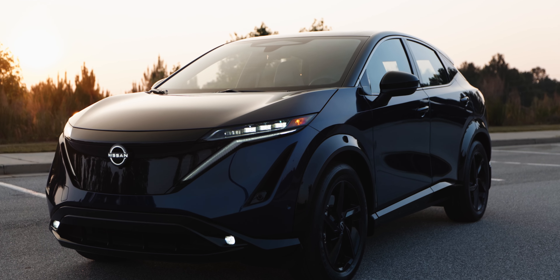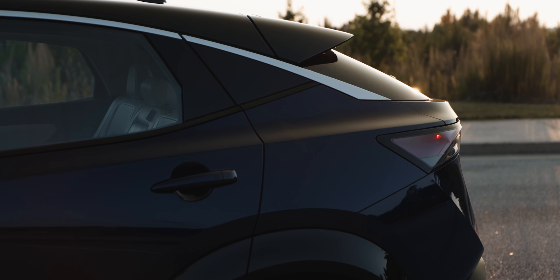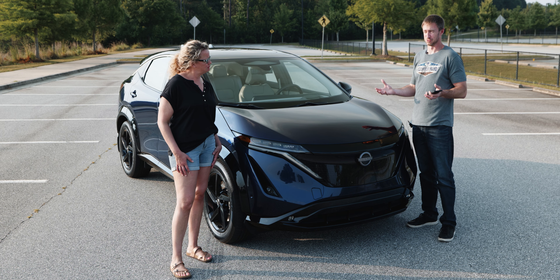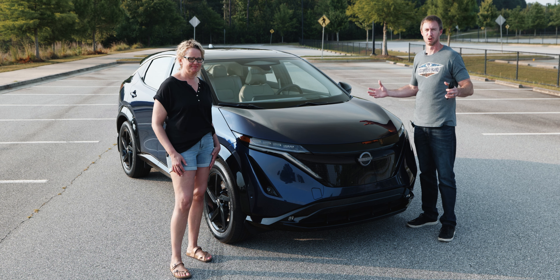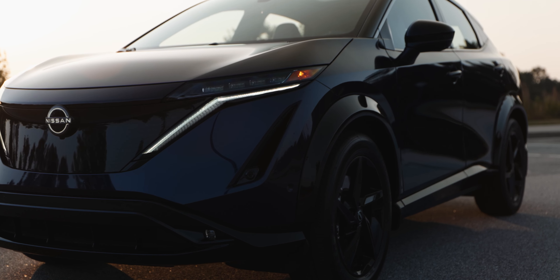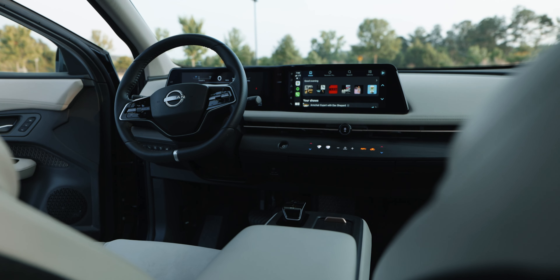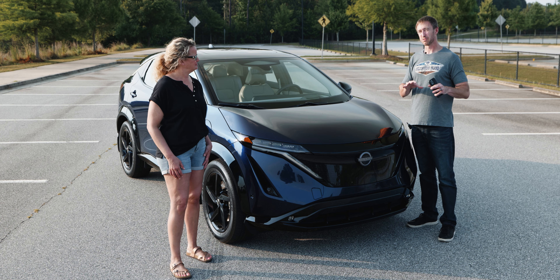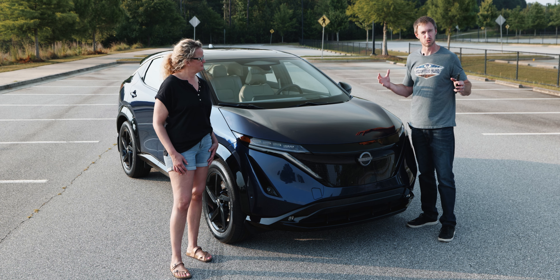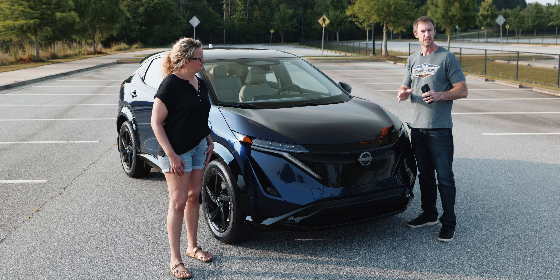This is the 2023 Nissan Ariya in Empower trim, which sounds way too pretentious for what it is. It's the top-tier front-wheel-drive-only trim — no all-wheel drive, no big motor. This has the 87 kilowatt-hour battery going only through the front wheels, making around 220 horsepower and 220 pound-feet of torque. I'll put the actual numbers on screen.